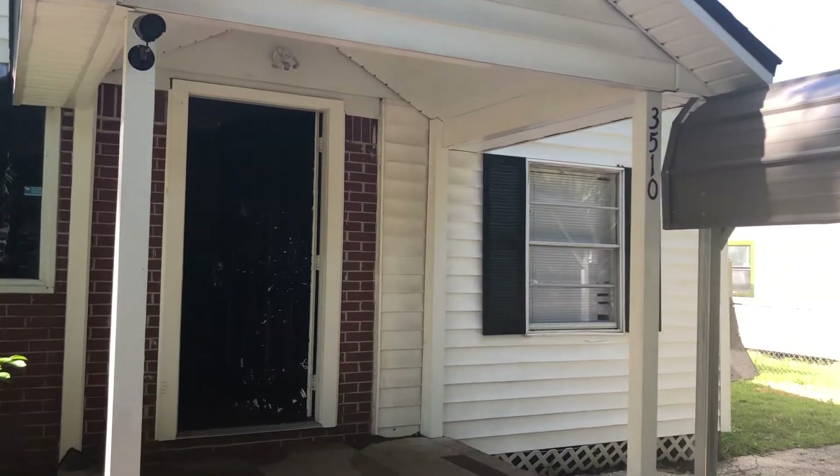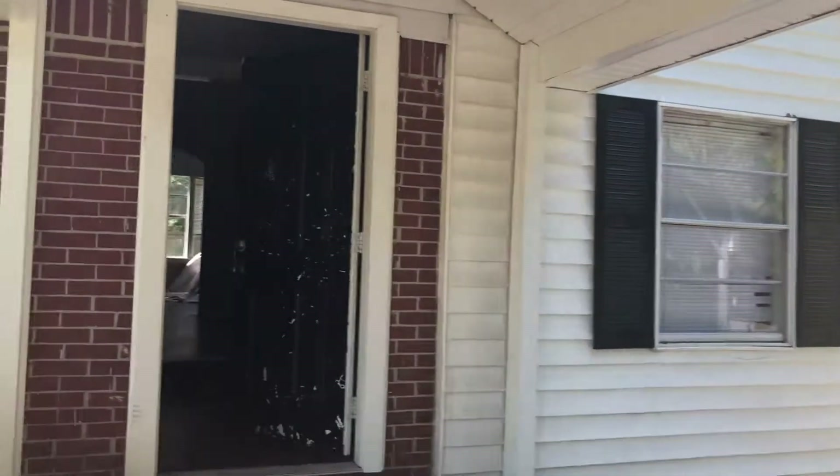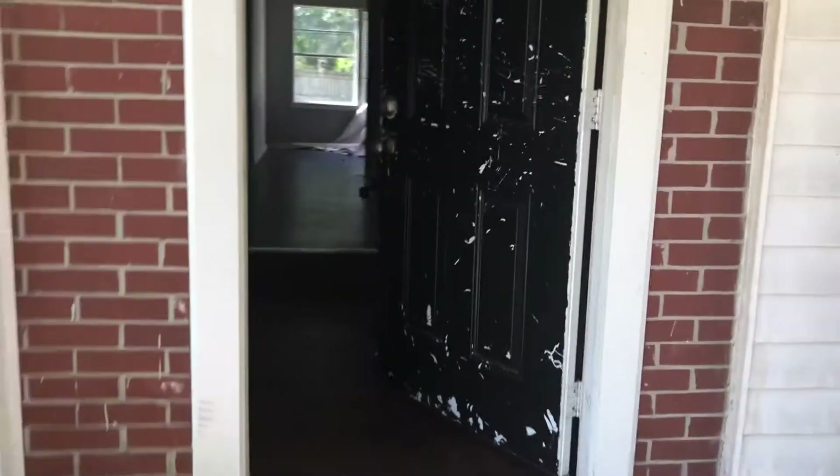Hi, this is Candace with GWB. We're here at 3510 Andrews Street to do a scope walk. We will need to repaint the front door and trim — it's very scratched up.